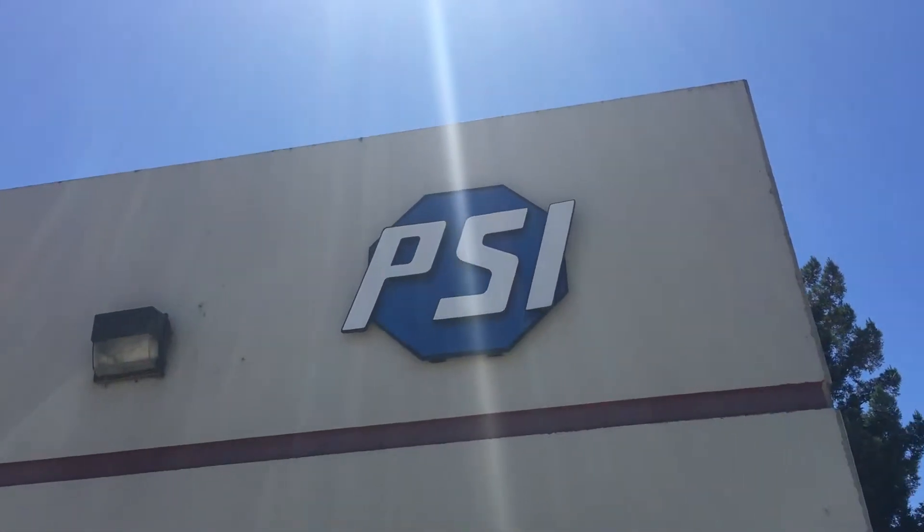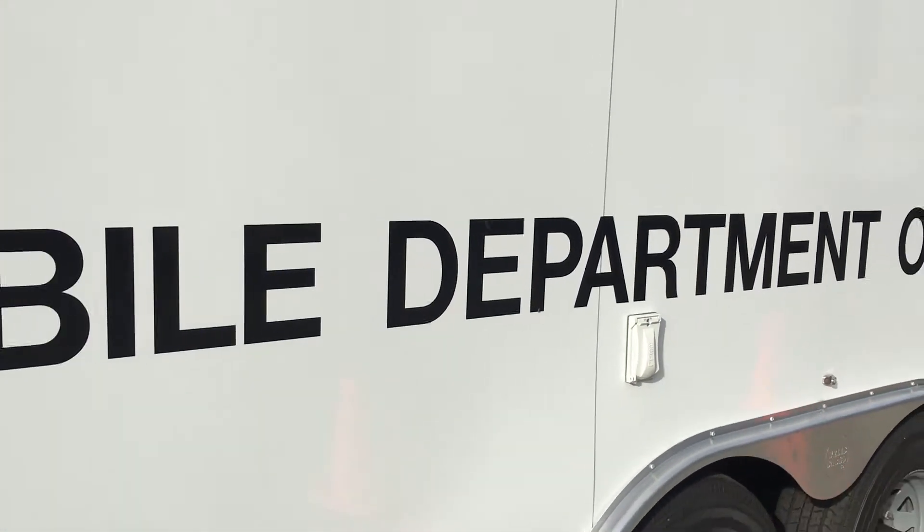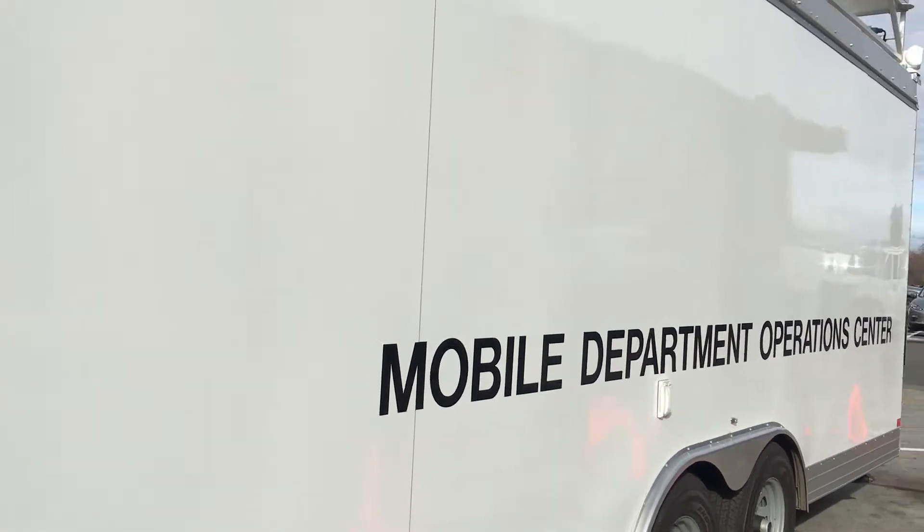Hi, I'm Chuck Schiller with Public Safety Innovation. Here at PSI we integrate many types of technology into our mobile command vehicles.